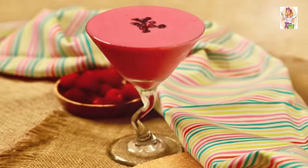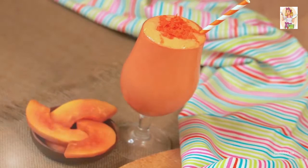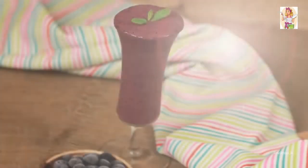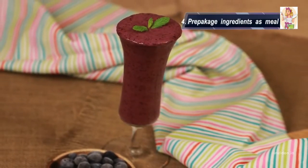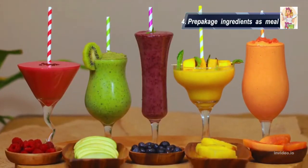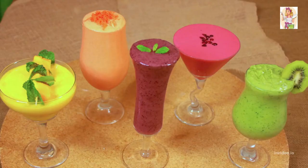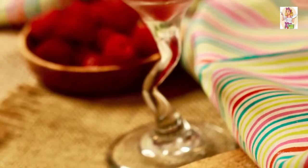Last but not the least, if you are not a morning person like me, or find it difficult to cook in the morning, as part of your meal prep you can prepackage your fruits in a freezer-safe ziplock bag in advance, so your morning breakfast would be just a cakewalk.